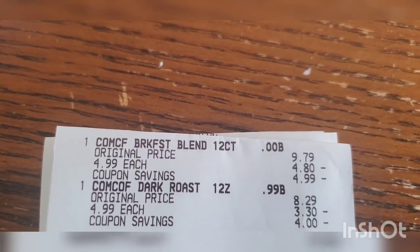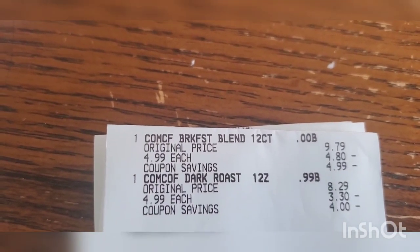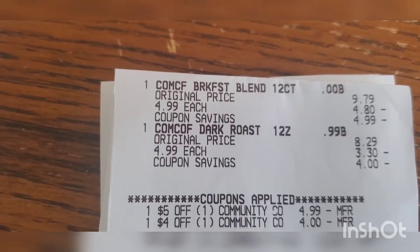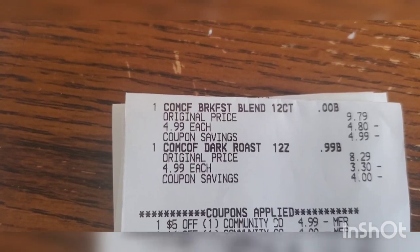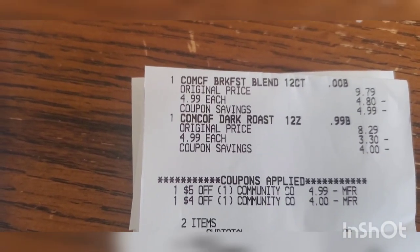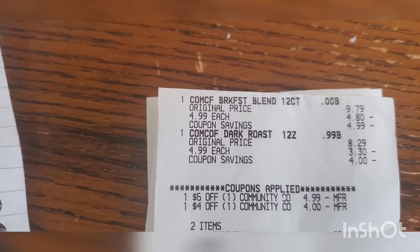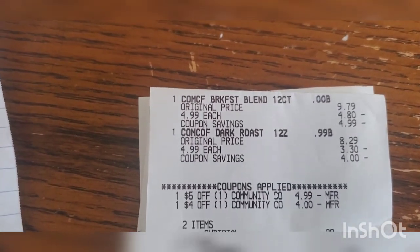On another transaction I got one k-cup and one bagged coffee — subtotal $9.98. I had a four-off-one and a five-off-one CRT, so nine dollars in coupons on a ten dollar purchase. I paid 99 cents for a 12-count k-cup and a 12-ounce bagged coffee. I am so excited I can't even say my words — 99 cents, or roughly 49 cents each.